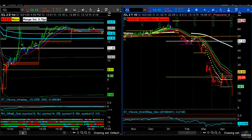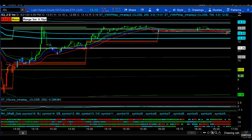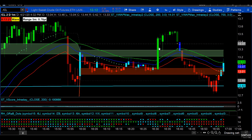The inventory build was slightly smaller than expected. 13.2 is a huge number, but the overall build was slightly less than expected because the expectations were for just over 15 million barrels. This is what crude looks like on the one-minute chart and you'll see the reaction right here. Why would crude go higher on a 13.2 million barrel release? Because the expectation was 15.